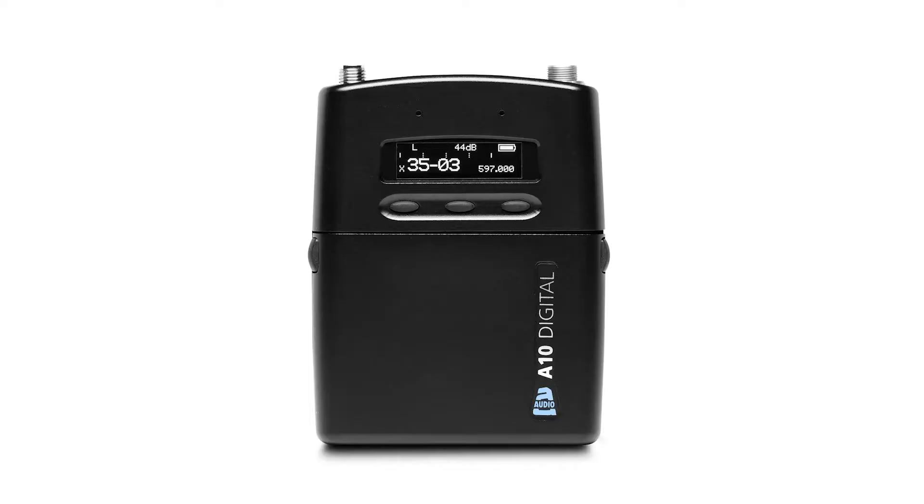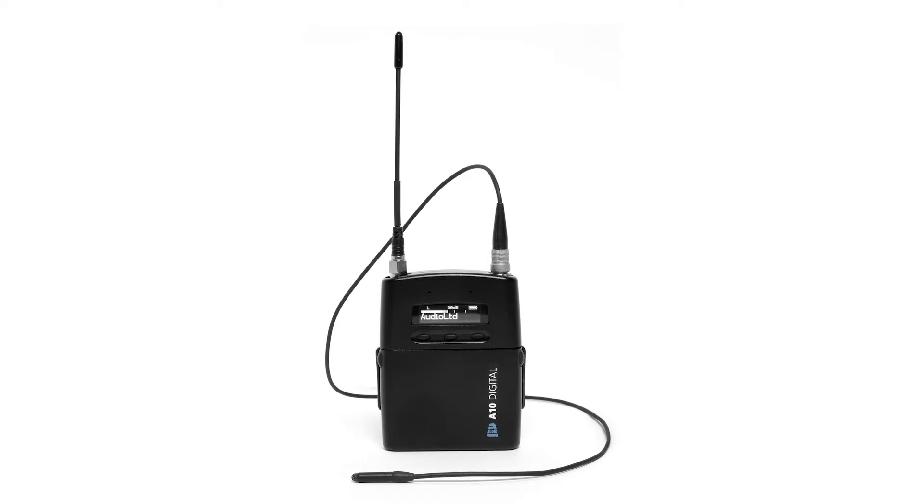The A10 system brings significant benefits to the user. First and most important is its audio quality. Great audio quality starts at the A10TX transmitter. At the heart of the A10TX is its analog microphone preamplifier, which offers ultra-clean gain, analog limiters, and accepts both two-wire lavalier microphones and balanced microphone or line-level signals. It also offers 40-volt phantom power for condenser microphones.